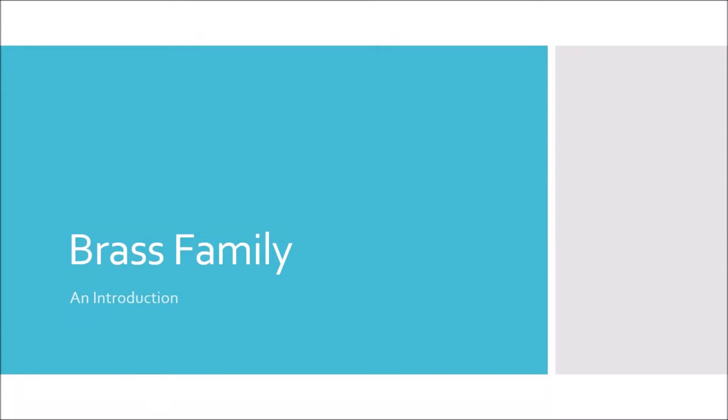Good afternoon. Today we're going to be talking about the brass family, what makes them all similar to each other, how they all differ, and get to hear a short musical excerpt from each one of them.